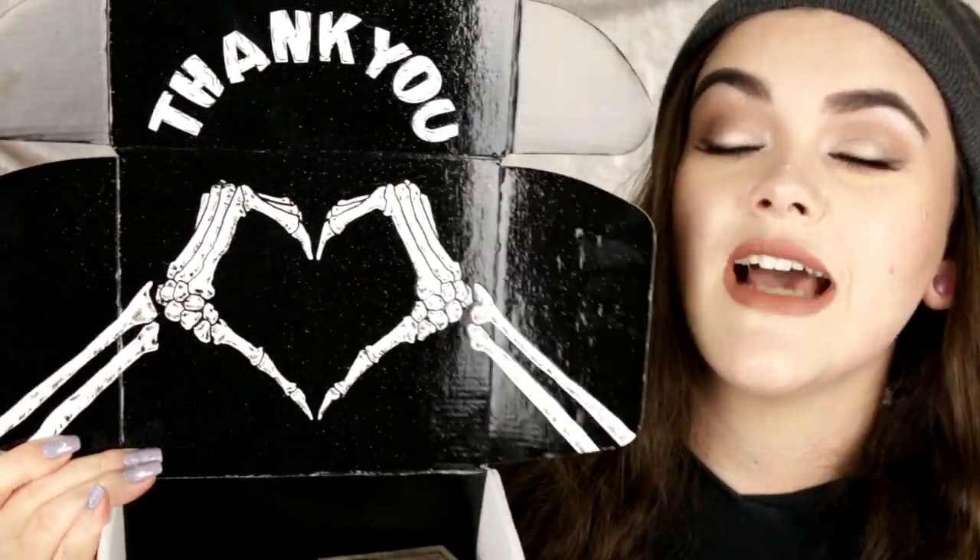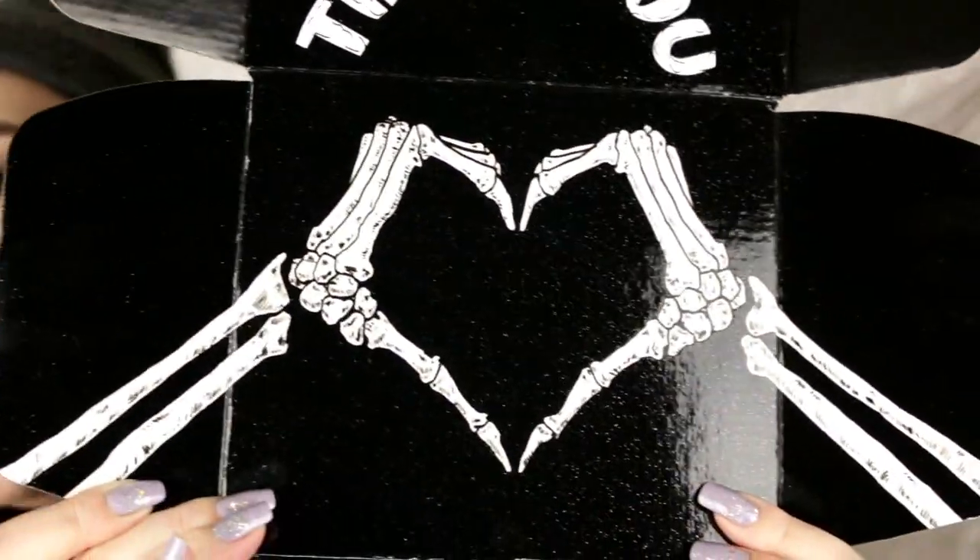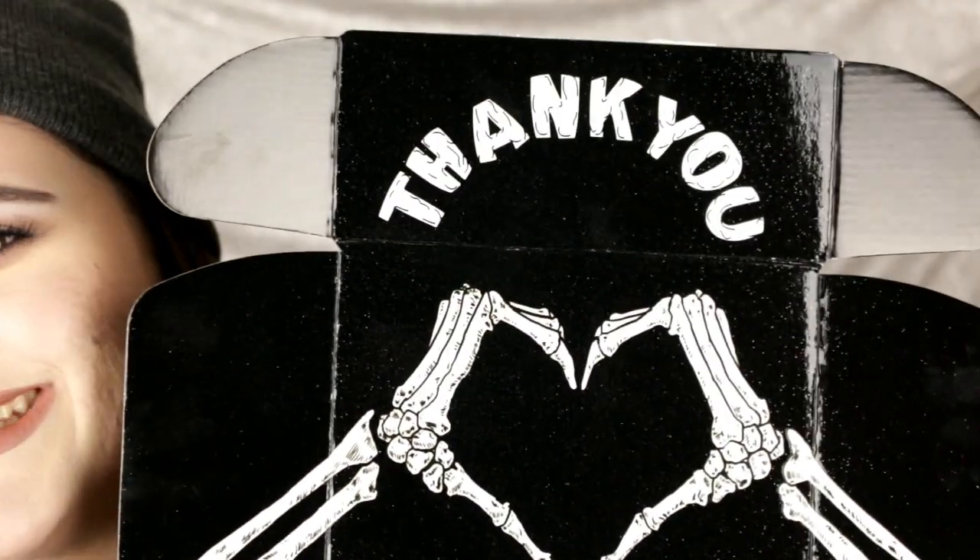Next up I ordered from Lunatic Cosmetic Labs. They're another indie brand — cruelty-free and all of their products are vegan. Here's what the box looks like — look how cool this is. I am never getting rid of this box. It has skulls and it says thank you. They were having a massive sale — if you missed out, you missed out.